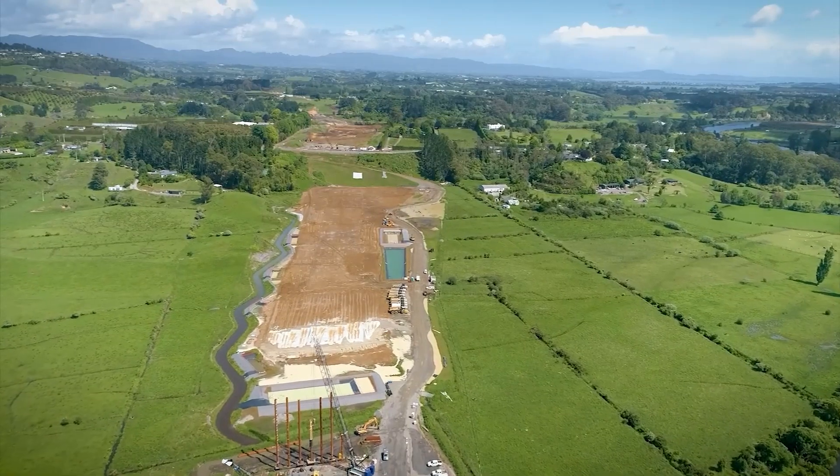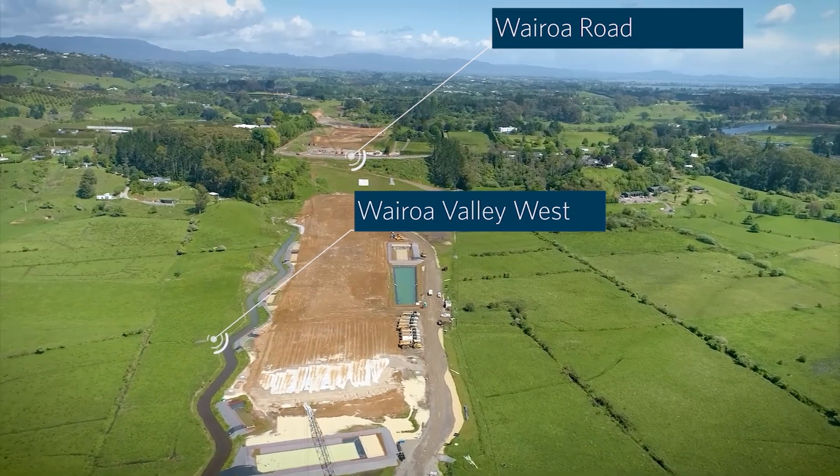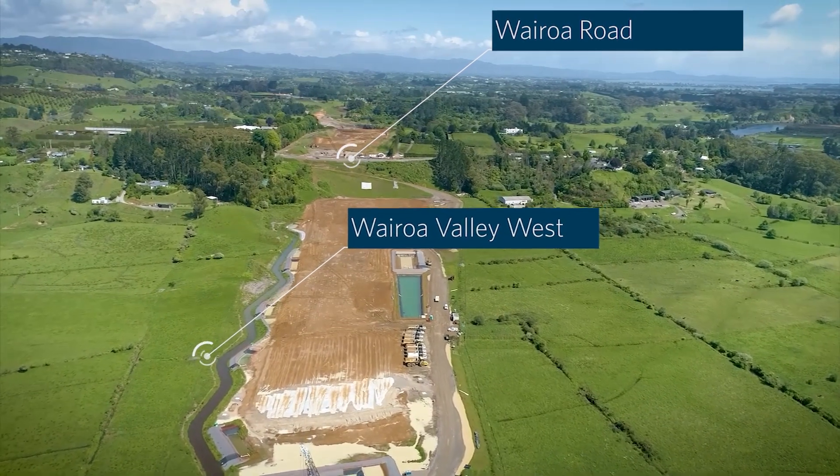Over on the western Wairoa Valley we are progressing nicely with another one of the project's major fills. This will reach a volume of about 300,000 cubic meters.